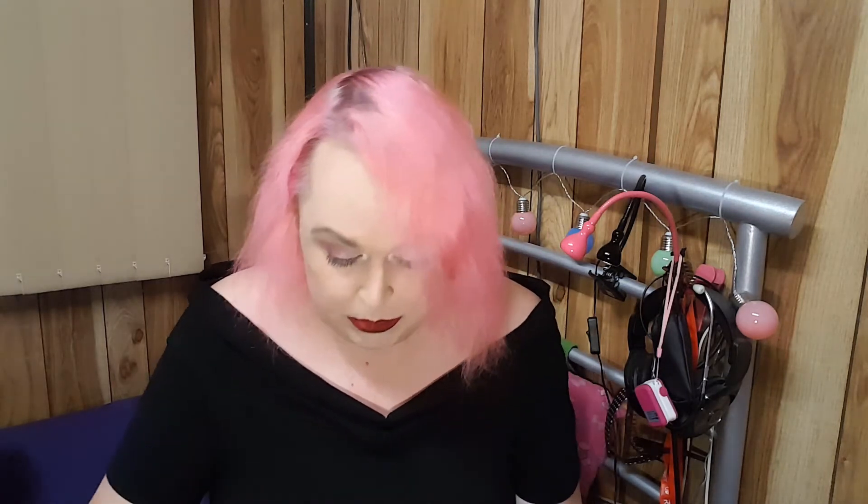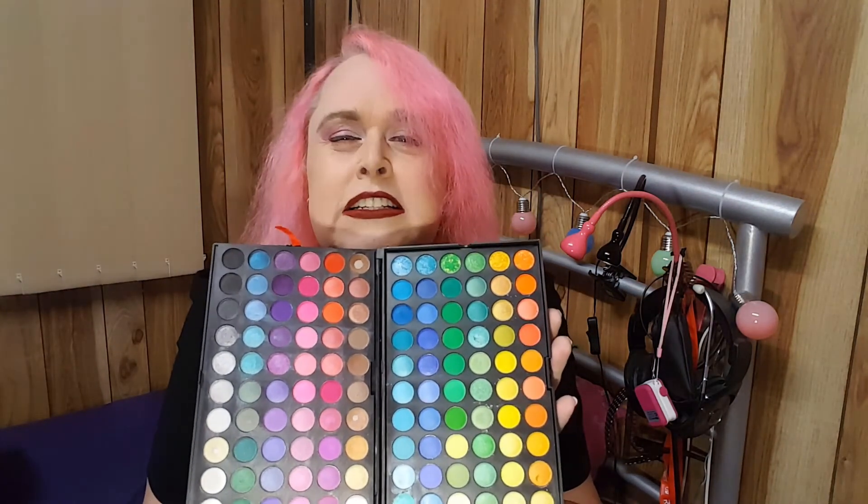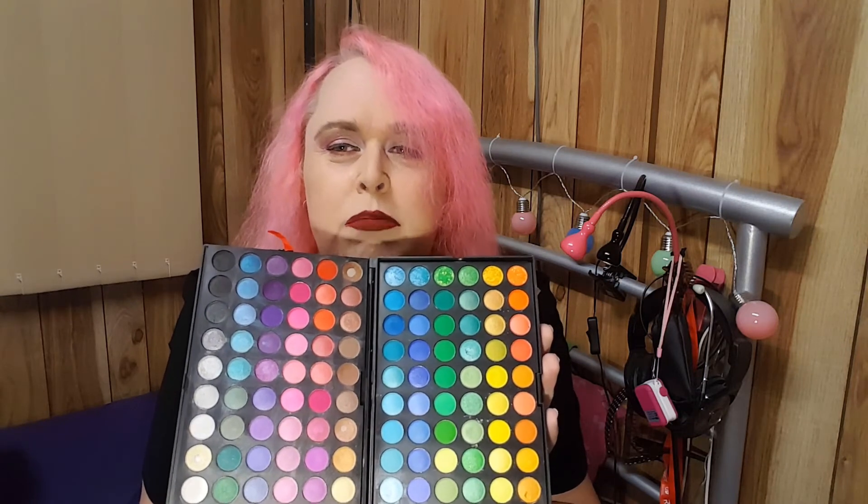As soon as I get the dust covers off — it has a lot of colors. Lots and lots and lots of colors. I probably only use about six of them.